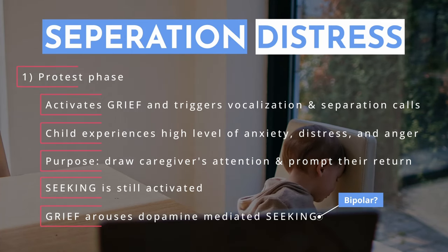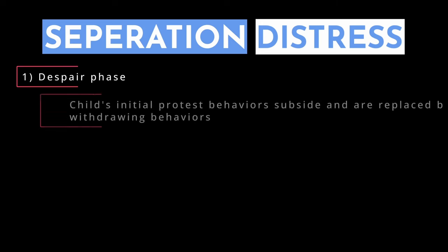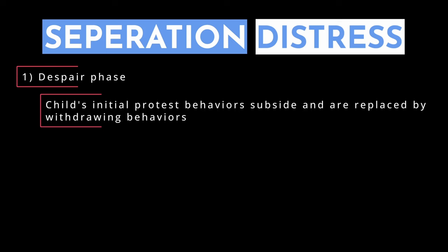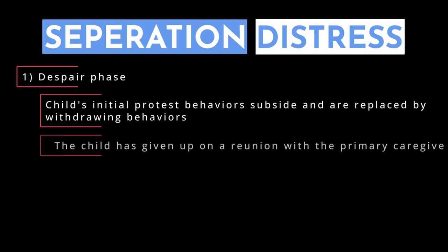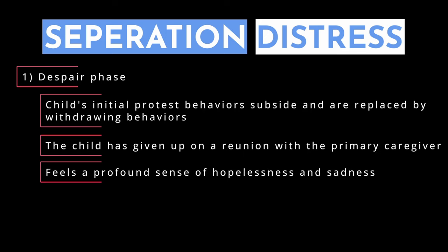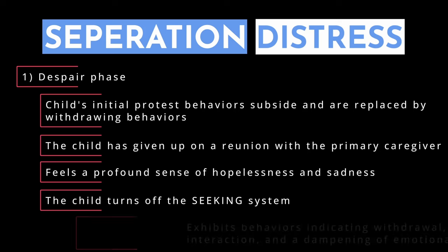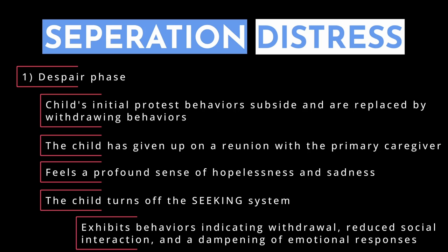If the grief system is continuously activated without resolution — meaning there's no reunion with the caregiver — this leads to the second phase: the despair phase. The child's initial protest behaviors subside and are replaced by quieter, more withdrawn behaviors; the child becomes passive and apathetic. In a sense, the child has given up on reunion and now feels a profound sense of hopelessness and sadness. The energy previously directed toward active protest is now diminished, reflecting a shift to resignation and despair, with behaviors indicating withdrawal, reduced social interaction, and a dampening of emotional responses.